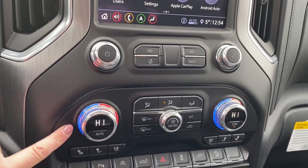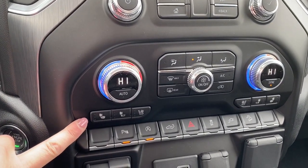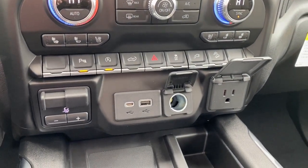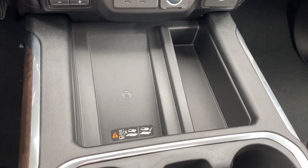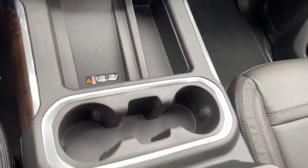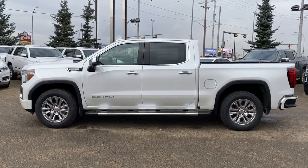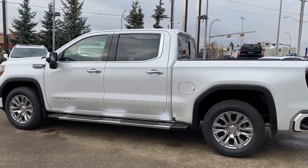Dual climate zone control, heated and cooled leather seats. We've got USB and power plug-ins, our wireless charging pad, and a really big center console with more USB and power plug-ins. This Denali also comes with 20-inch wheels, as well as the premium Bose sound system.